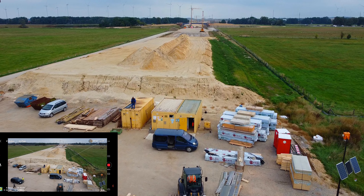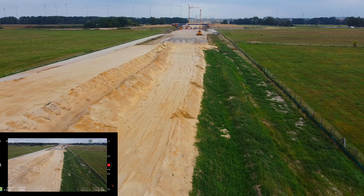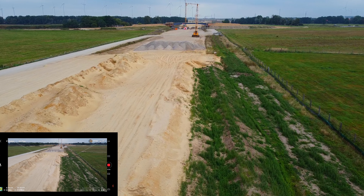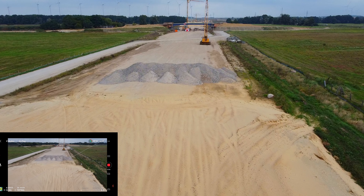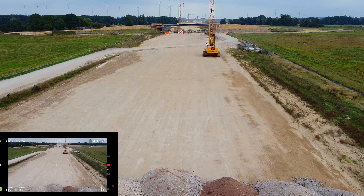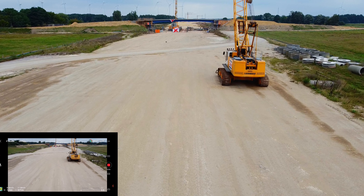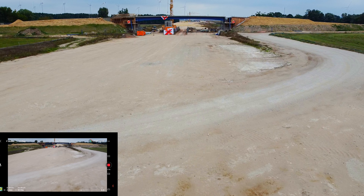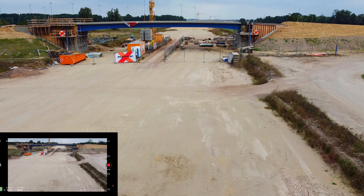Oh, da sind Menschen — die habe ich noch nicht gesehen. Schnell rüber fliegen. Wird doch noch gebaut, hatte ich nicht gedacht, am Wochenende. Kommt wieder der hohe Bagger. Da haben wir noch Kontakt. Da fliege ich jetzt lieber nicht drunter durch.